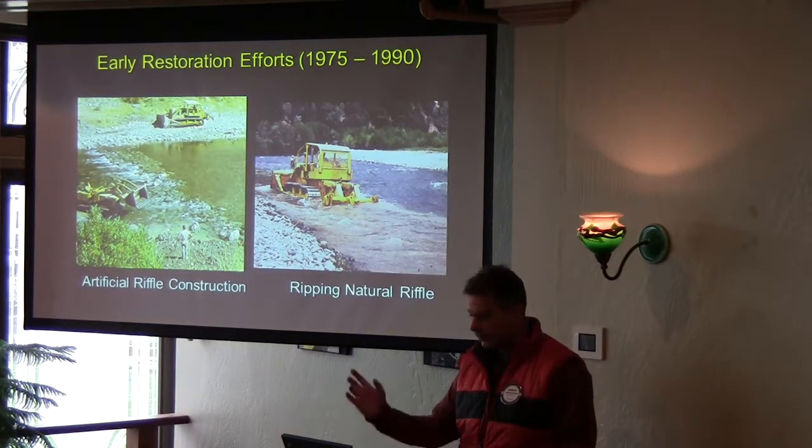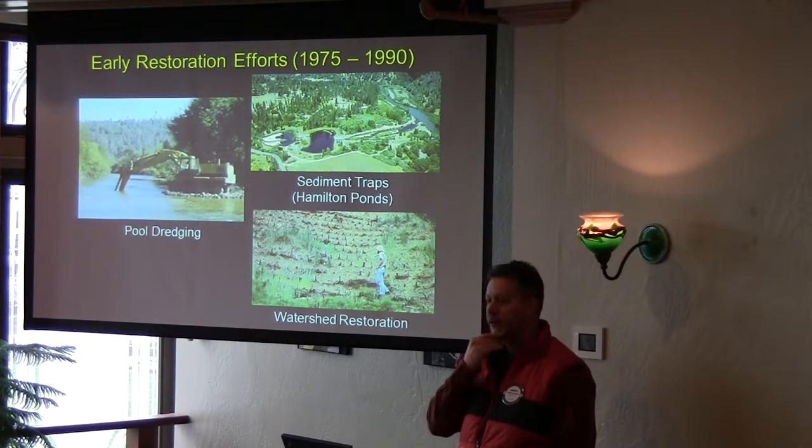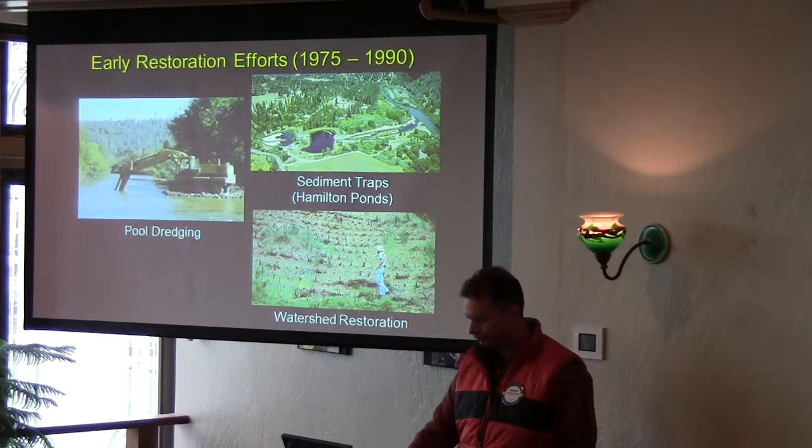There was too much sand in the river, so they tried to build artificial spawning ripples. They tried to get the sand out by dragging bulldozers up and down the river, dredging holes. Then they finally realized maybe we should do some watershed restoration, so they built some sediment traps and related structures in the early 1980s.